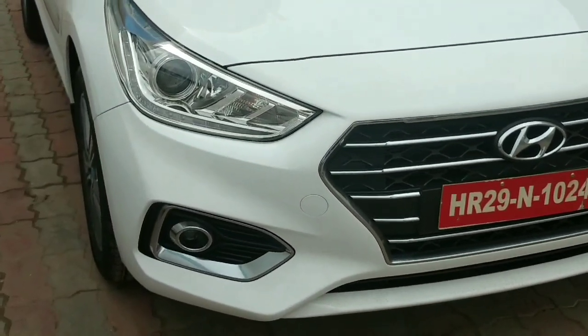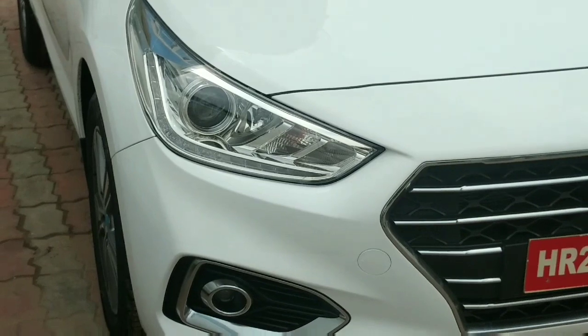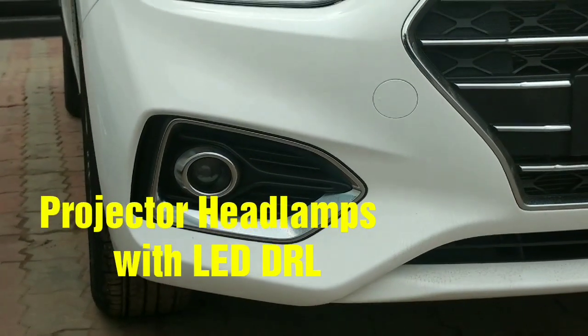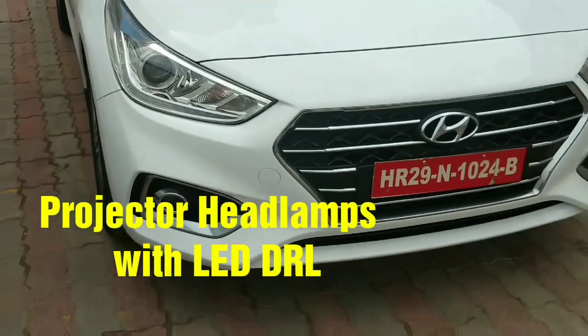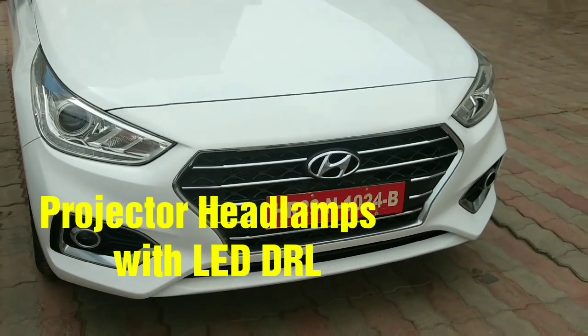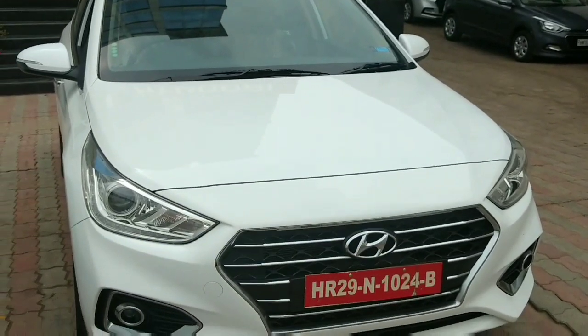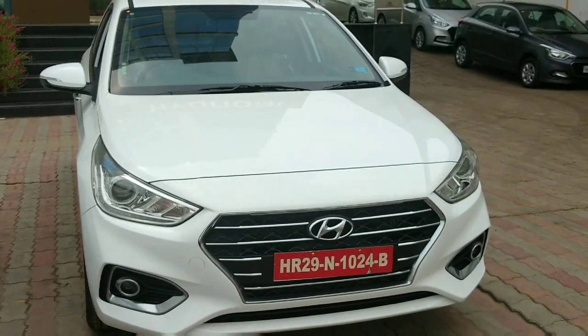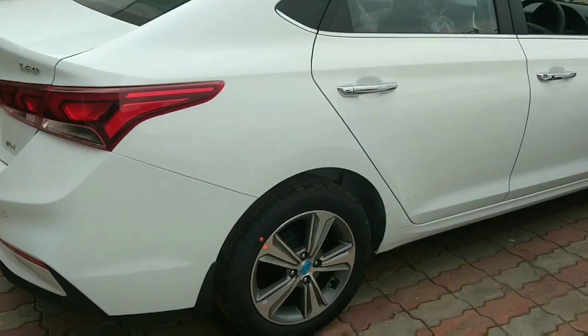It's truly intelligent by design, aesthetically designed keeping upcoming trends in mind. Projector headlamps in front with LED DRL, which comes with a cornering lamp. Projector fog lamps with chrome surroundings. The front is very similar to the Elantra.